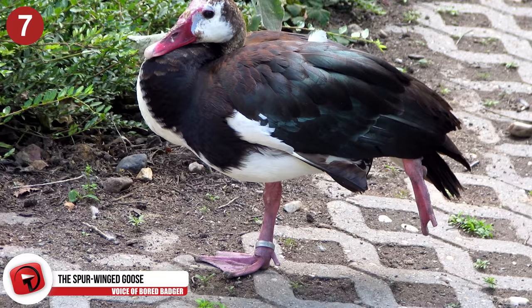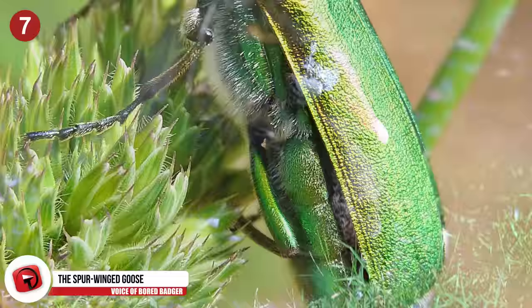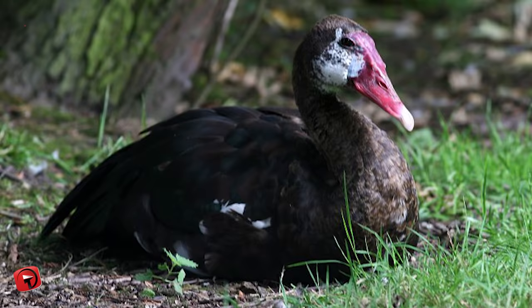Number 7 – The Spurwing Goose. It wouldn't be wise to eat this one. Spurwing geese are known for mostly consuming blister beetles, which are very toxic — so toxic that they have been known to kill full-grown horses.